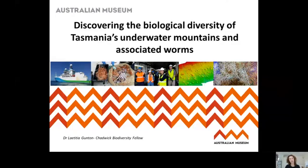Today I'm going to talk to you about part of the research I've been doing as part of the Chadwick Biodiversity Fellowship. It's going to be divided into two parts. The first part is about a cruise that I went on in 2018 to the Tasmanian underwater mountains, and the second part is about the research that we're doing on the specimens from that research voyage.